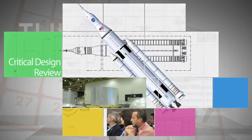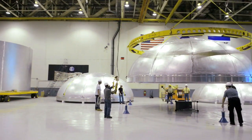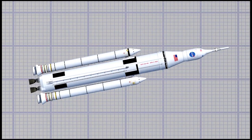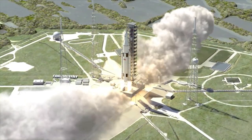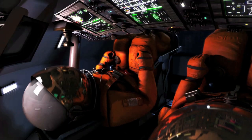The core stage for NASA's Space Launch System, or SLS, has passed its critical design review at Marshall Space Flight Center. The CDR is a major milestone that proves the design for the rocket is mature enough for production. It is also a sign of progress toward NASA's next giant leap to send humans farther into the solar system than ever before – including to an asteroid and eventually Mars.